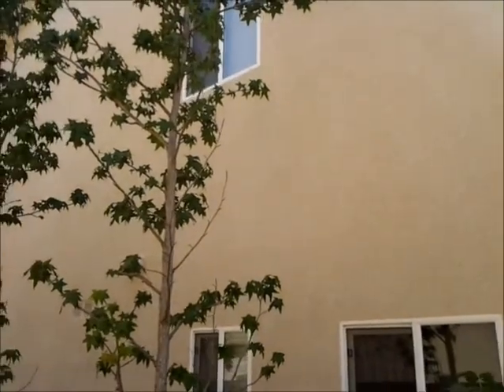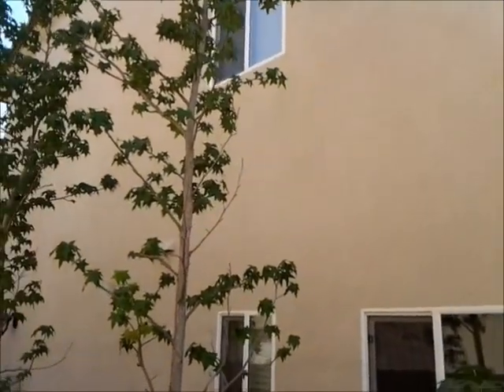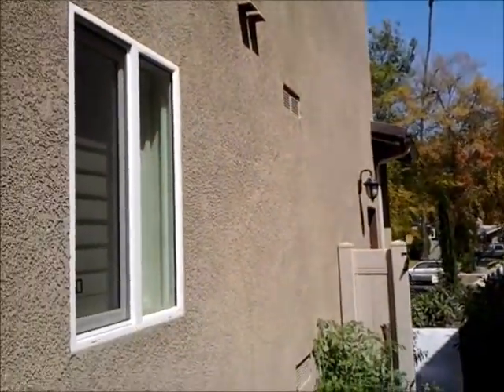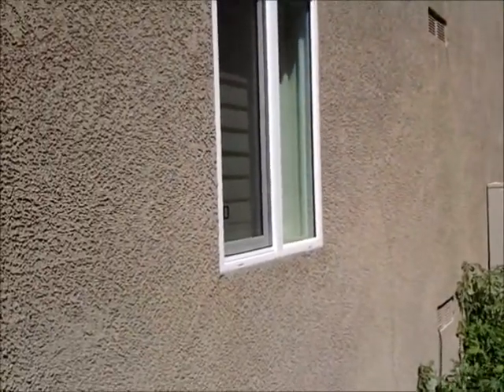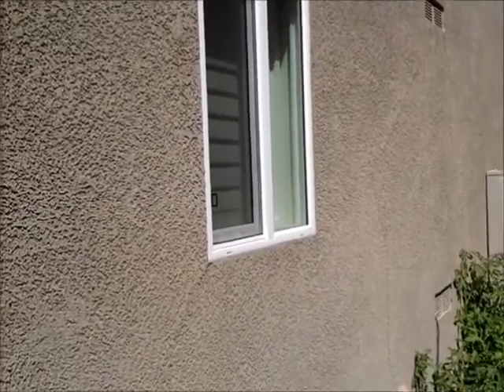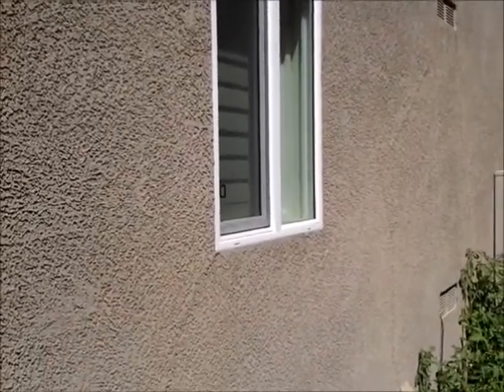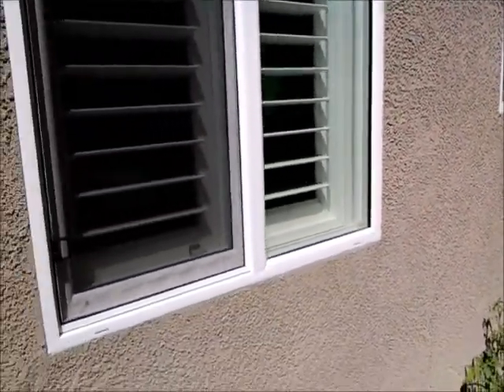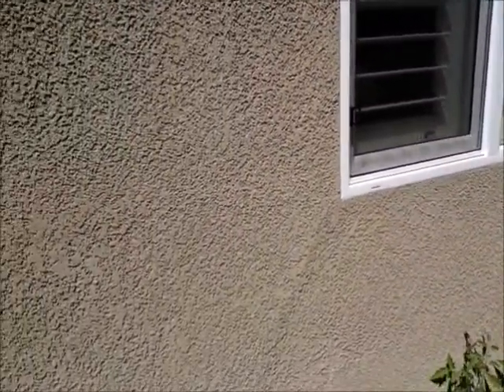So there might be settlement in the foundation of the house I'm inspecting, or the framing and the wood sheeting — the OSB or plywood sheeting — may have been nailed wrong. But there's definitely some differences here that would cause the cracking.